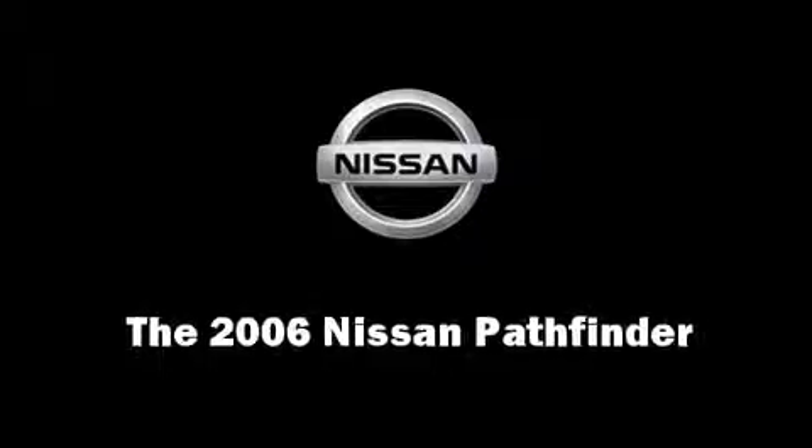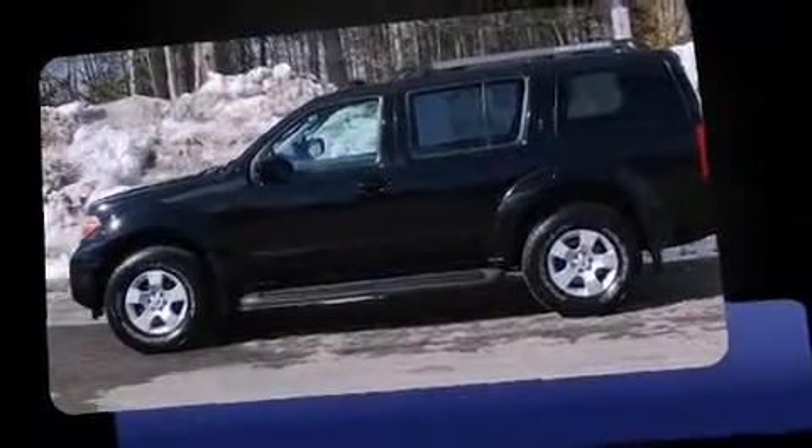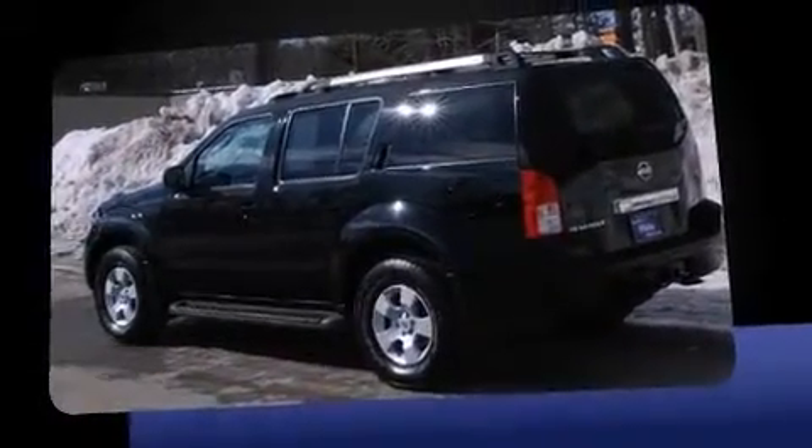Step into the 2006 Nissan Pathfinder. It features four-wheel drive capabilities, a durable automatic transmission, and a four-liter six-cylinder engine.